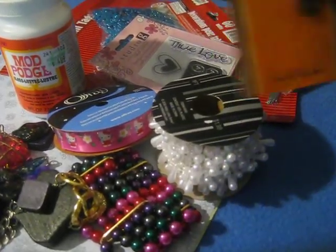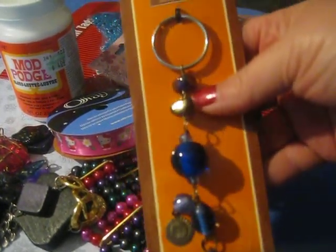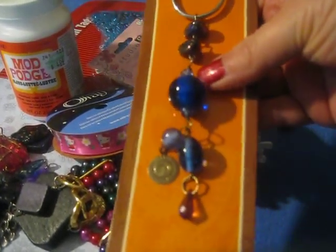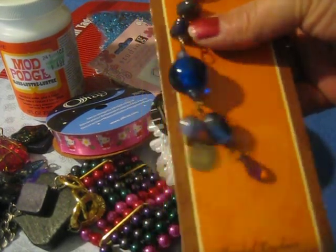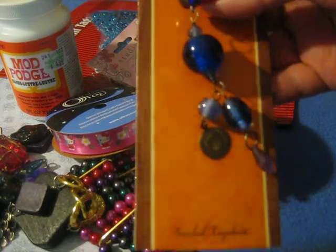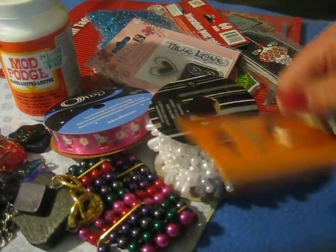I got this at the dollar store. Now it's a keychain but I figure that would be really cute to use like to hang off of something, kind of like a little charm. It can definitely be used in that sense and I love the blue color on it.